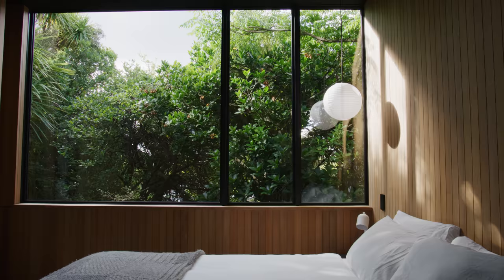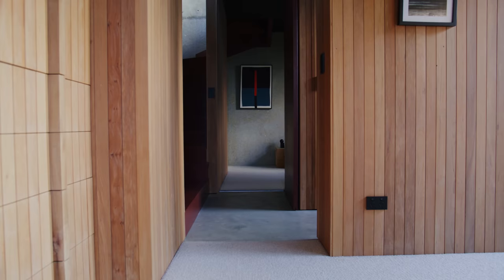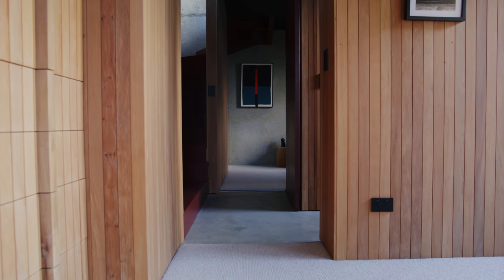In the early morning, light filters into the lower level bedrooms as a really lovely dappled light, forming a lovely interplay against the warm linings and also the wider environment outside.